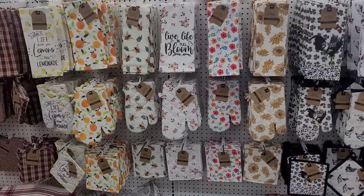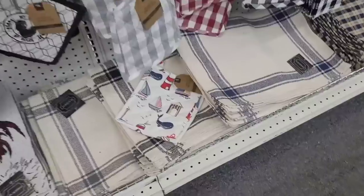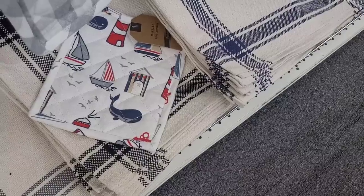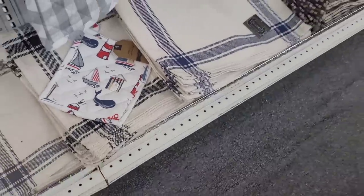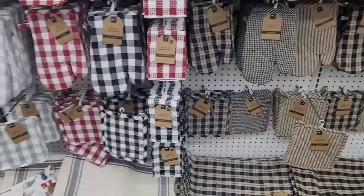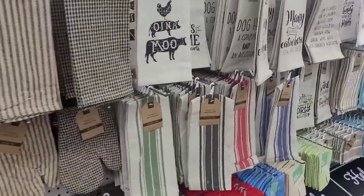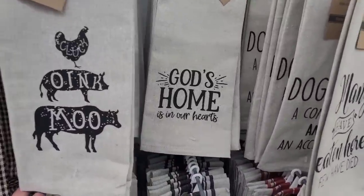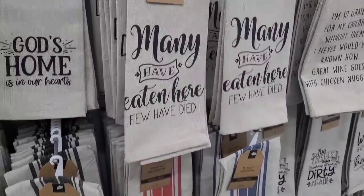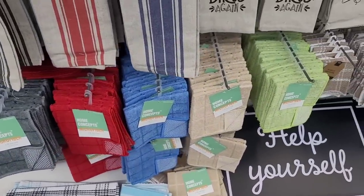They had some little beach theme or shore theme items. Look, they got all types of little items. Yes, yes, yes — here is 'Cluck, Oink and Moo, God's home is in our hearts, many have eaten here, few have died.' That's cute. Home concepts microfiber dishcloths. Ooh, look at these placemats — y'all see these, 'help yourself.'